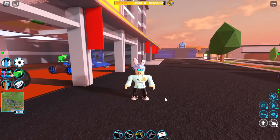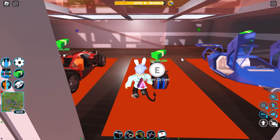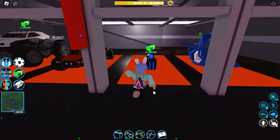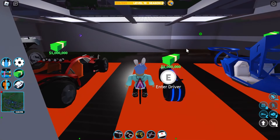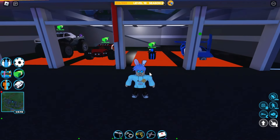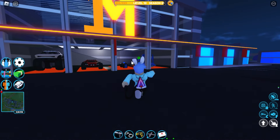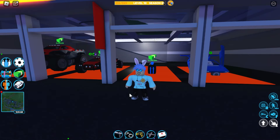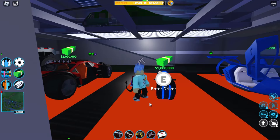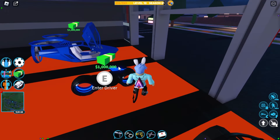The next vehicle on the list is the Volt Bike. The Volt Bike is pretty much like the Roadster but with better acceleration. However, they have the same top speed. This car costs $1,000,000, which is pretty ironic due to the fact that it cannot outrun any vehicle — it's obviously an overpowered bike.